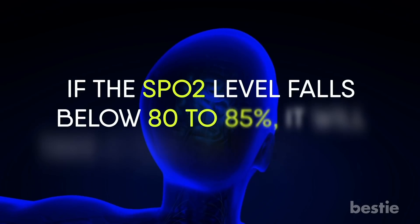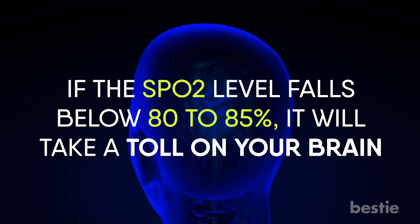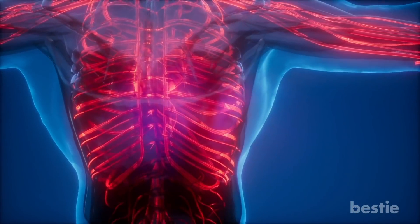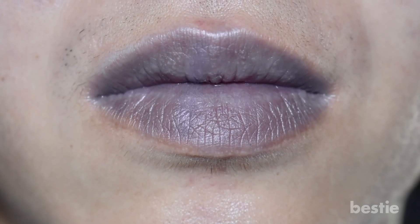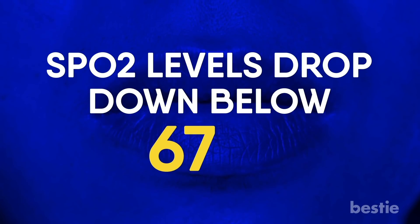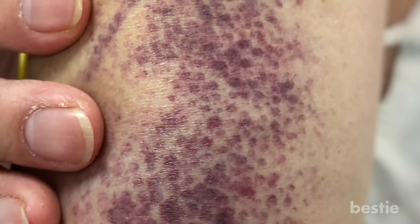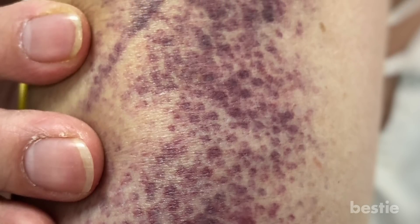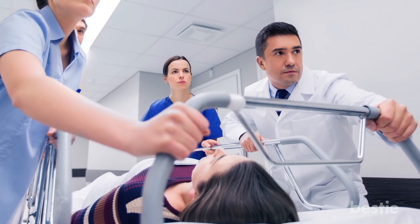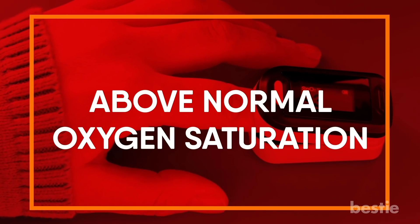If SpO2 levels fall below 80 to 85 percent, it will take a toll on your brain and can potentially shut down the working of your entire body. Another serious condition is cyanosis, which happens if SpO2 levels drop below 67 percent. A cyanosed person can sometimes have a bluish discoloration of their skin. This is usually considered an emergency, and if ignored, it can lead to respiratory failure and eventually death.